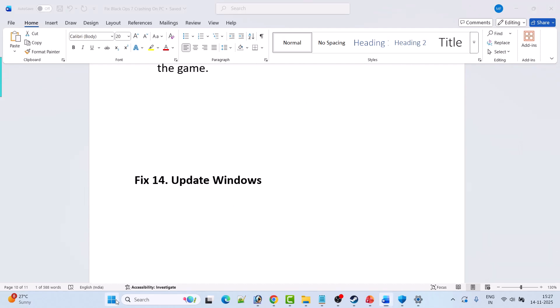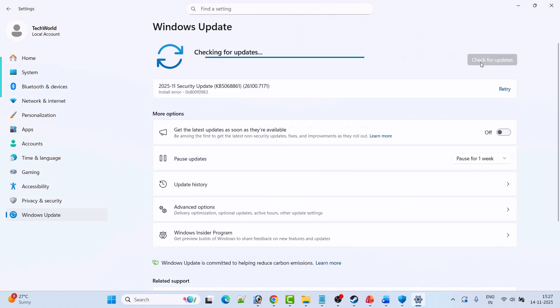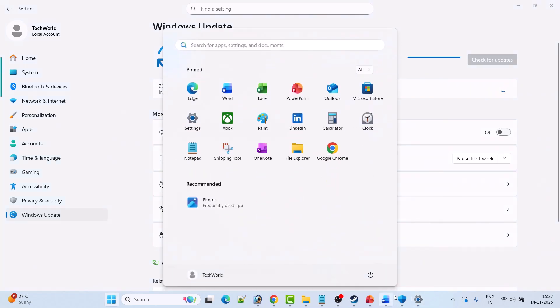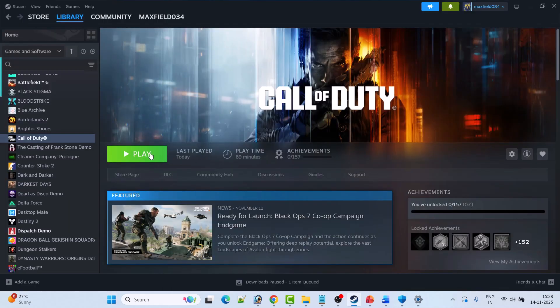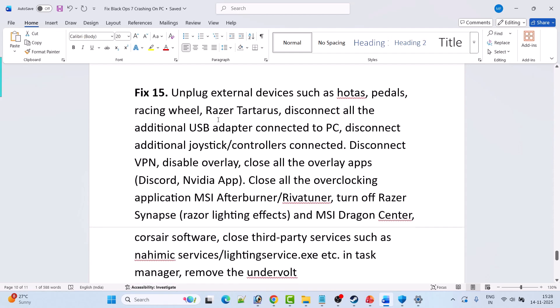Fix 14 is to update Windows. Go to Windows Settings, click on Windows Update on the left, then click Check for Updates. If updates are available, download and install them, restart your PC, then launch the game and check if your problem is solved.